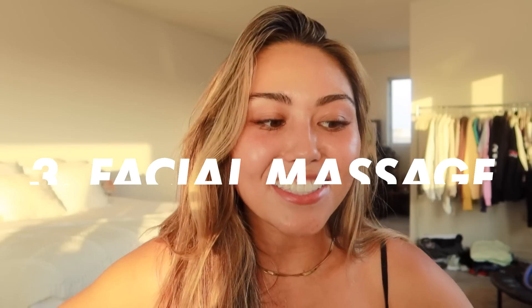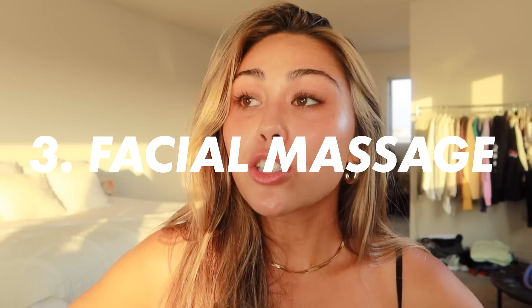Definitely try the Dirty 30 challenge. It's really interesting to see how much makeup is left over when you don't double cleanse. Let me know what you think if you try it! So third is facial massage, which has recently become one of my personal favorites because it feels amazing and it's great for puffiness in the morning. I typically do this in the morning because my face gets a little puffy at night.